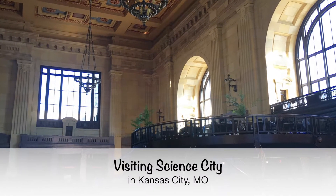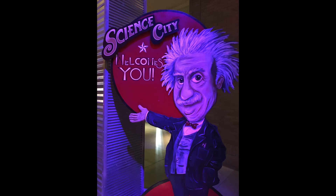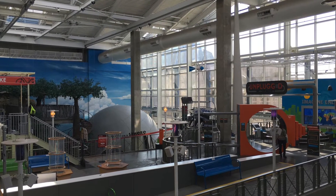I recently visited Kansas City's Science City, located in the gorgeous historic Union Station just minutes from the Kansas City Crown Center where I was staying.